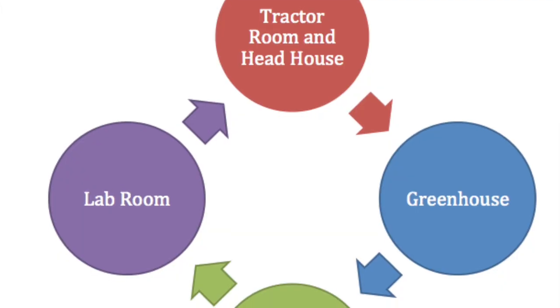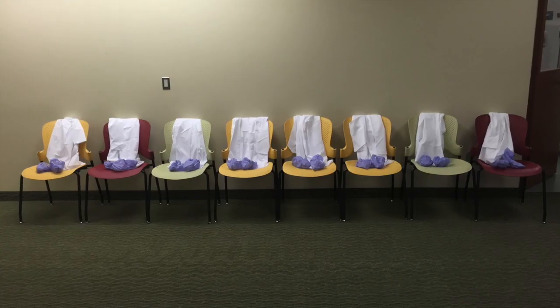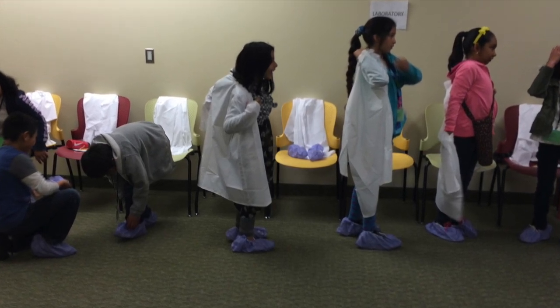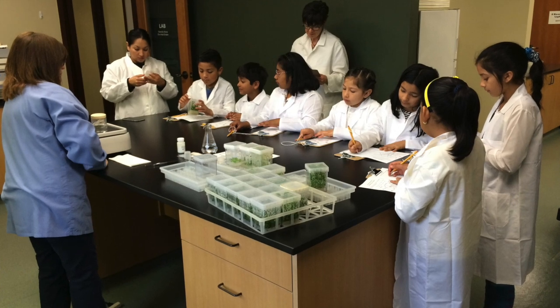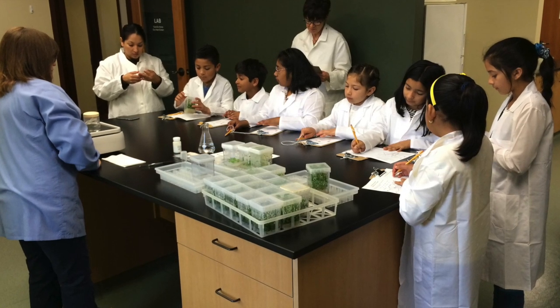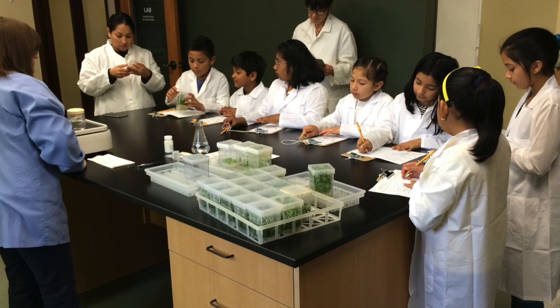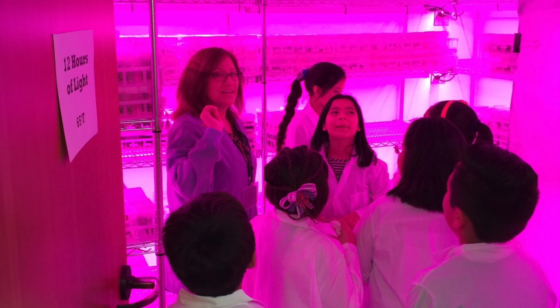We designed four different stations for the students to rotate through, each with a main takeaway. In the lab room, students put on a lab coat and booties before entering. The lab technician explained what happens in the lab, students got to handle plant cuttings, and they got to learn how agar is made. They also got to see a room designed for optimized photosynthesis.